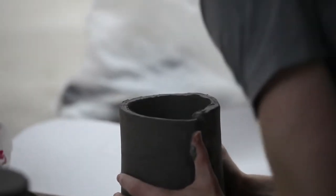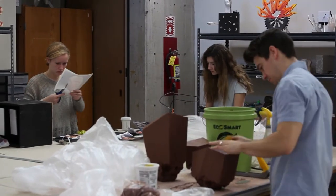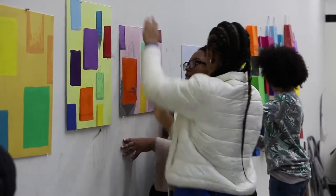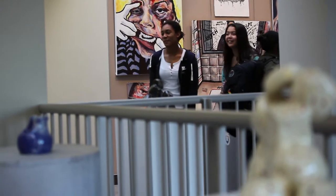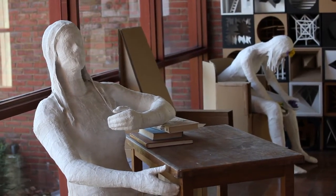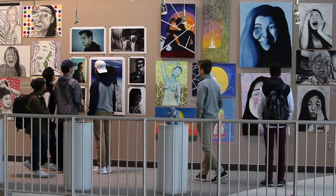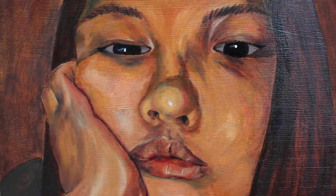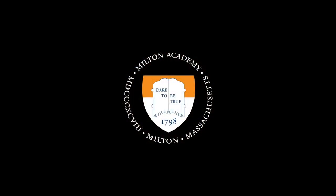Our program overall is a classic portfolio development program. In our advanced portfolio classes, student works included when they think about applying to college are things they may have made in their foundations classes three years ago. But that development — that ever-improving iteration of working through ideas — means you've just got to make stuff. You've got to have fun making stuff. Our program is distinct in the comprehensiveness of our curriculum and in the ambition of the artwork our students are able to produce. Their projects are different.